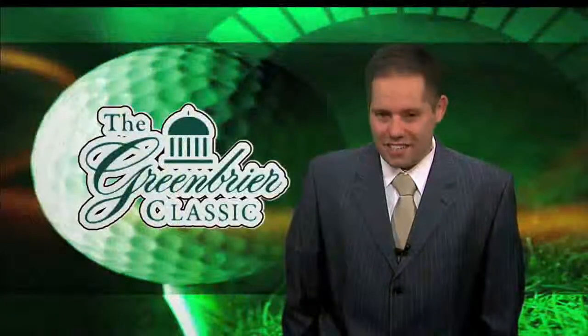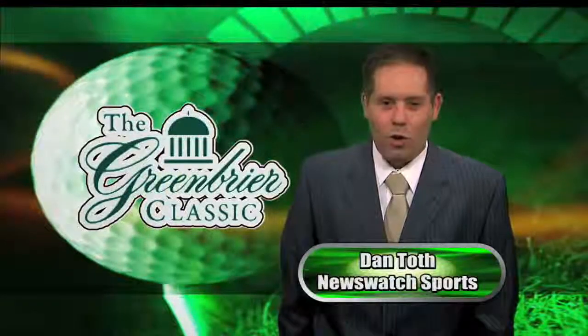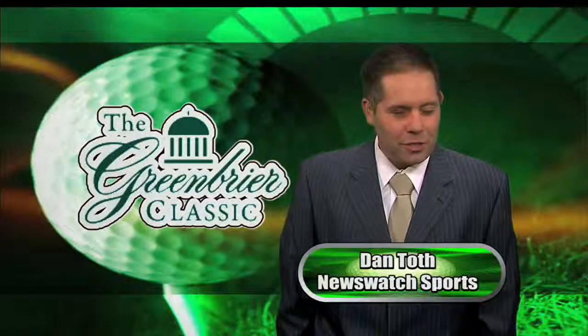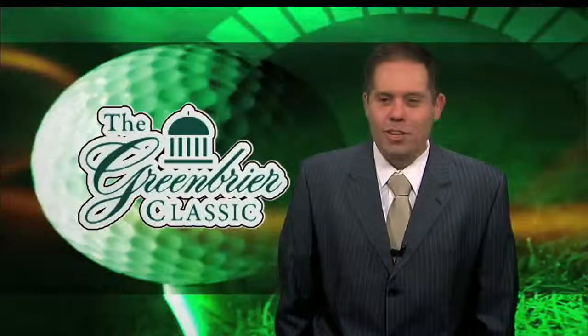Thanks, Marty. Over the next six days we'll profile the historic Old White course through the eyes and experience of Greenbrier Resort Golf Director Robert Harris. We begin with the first three holes.